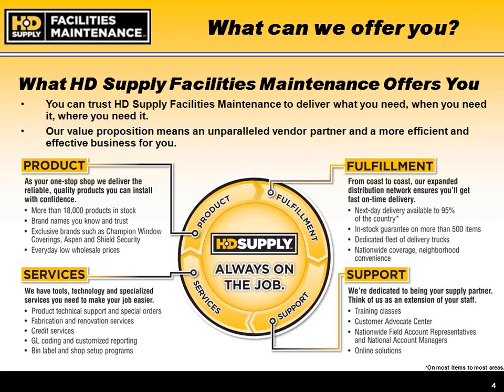We also provide DIN labeling and shop setup programs, GL coding, and customized reporting for your particular agency's requirements. For fulfillment, we have a coast-to-coast presence with a 95% fill rate and next-day delivery across the country. We maintain a dedicated fleet of over 500 delivery vehicles. Outside of major metropolitan areas, products may be received via LTL or UPS.